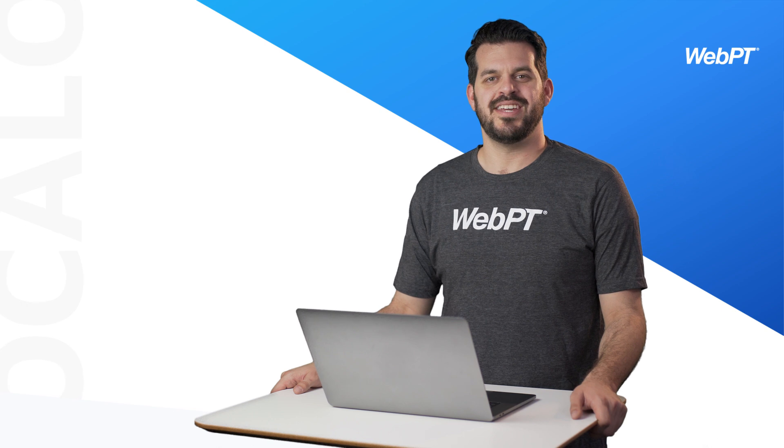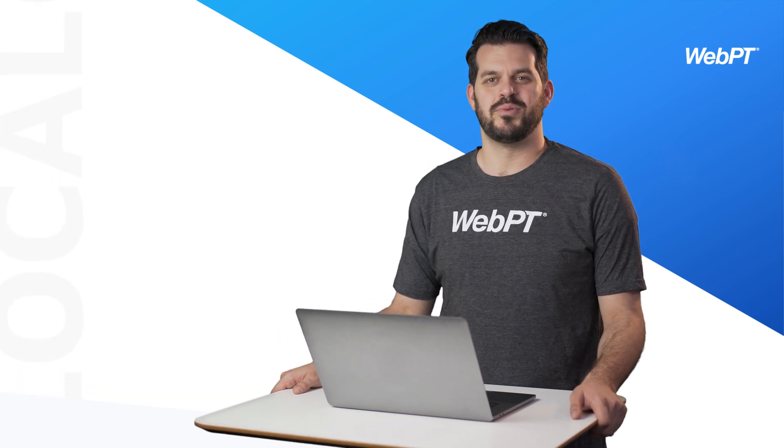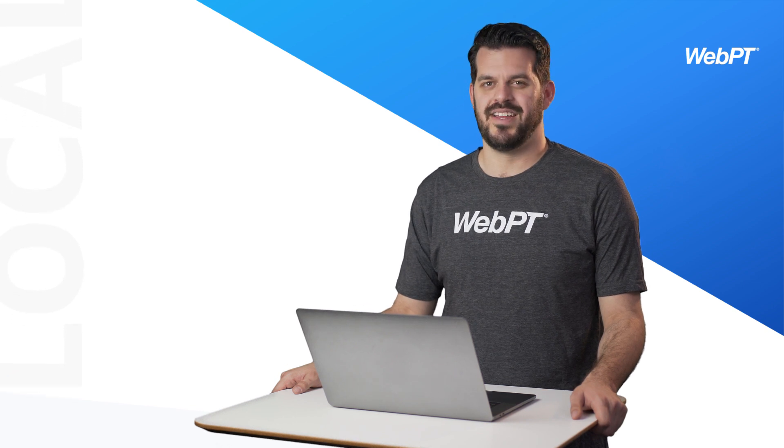Ready to check out WebPT Local and see how you can use it to jumpstart your clinic's marketing? We'd love to show you everything this tool has to offer during a super quick, totally free online demo. Simply click the link to get started.